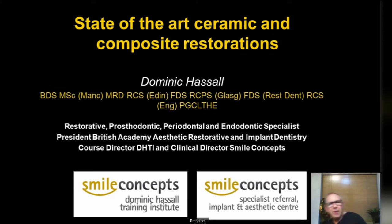What we're going to be covering this evening is really bringing everybody up to date on modern ceramics and also modern composite restorations, looking at how we can incorporate some of these developments into our practice.